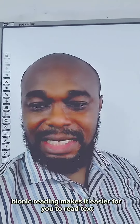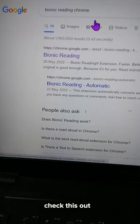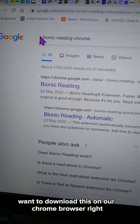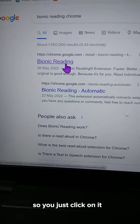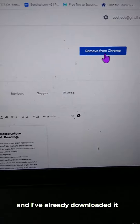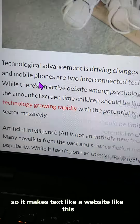Bionic reading makes it easier for you to read text on your web browser. We'll go to bionic reading on Google Chrome once we download it on our Chrome browser. You just click on it — I've already downloaded it — and it makes text on a website like this easier to read.